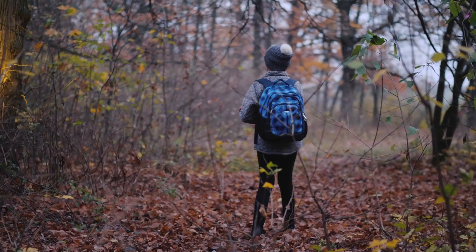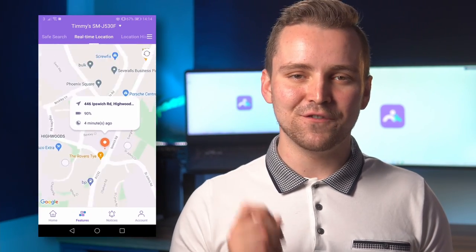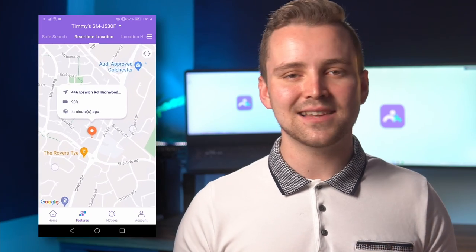If you're wondering where your child is at this moment, FamiSafe allows you to look at their real-time location. You don't need to call them repeatedly and wait for them to pick up, or get distracted from all the work that you have. All you have to do is use the most efficient GPS system to find out that your child is safe at a friend's house or at school.